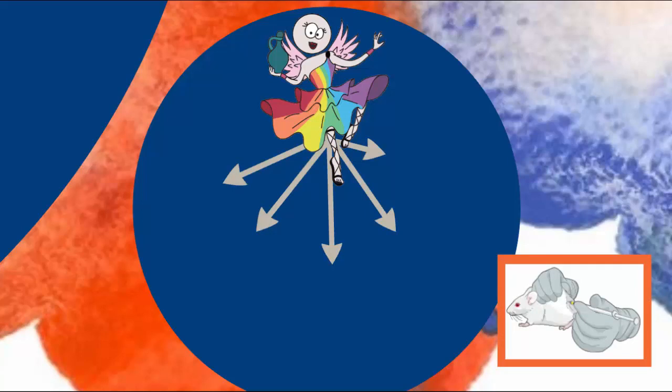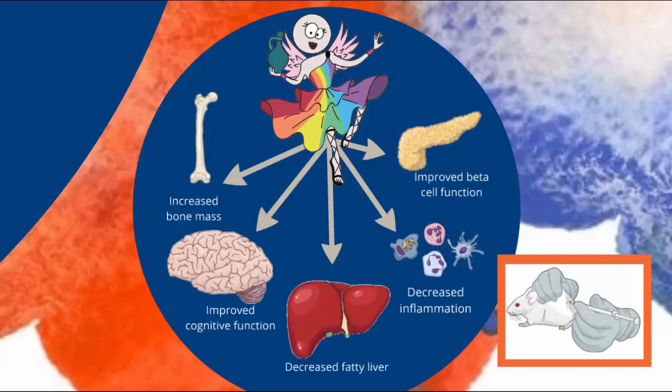Mice given irisin shots show improvements in body chemistry. Volume and muscle mass increases. And irisin has anti-diabetic, anti-hypertensive, and anti-depressant activity.